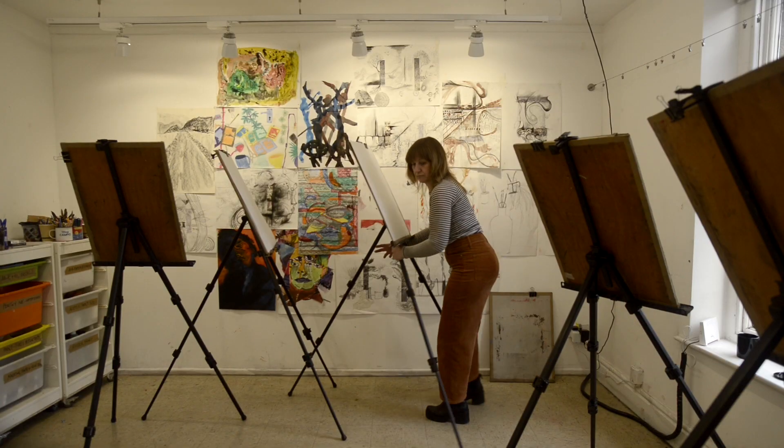We do three live drawing sessions a week. Each week it's a different process, a different technique, and we always use a different model.